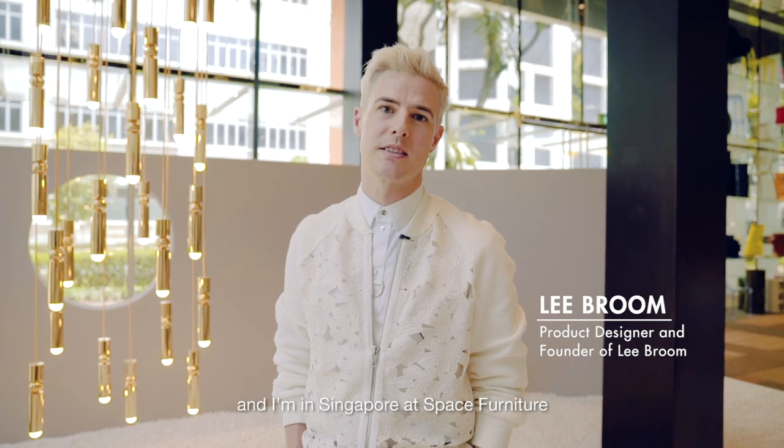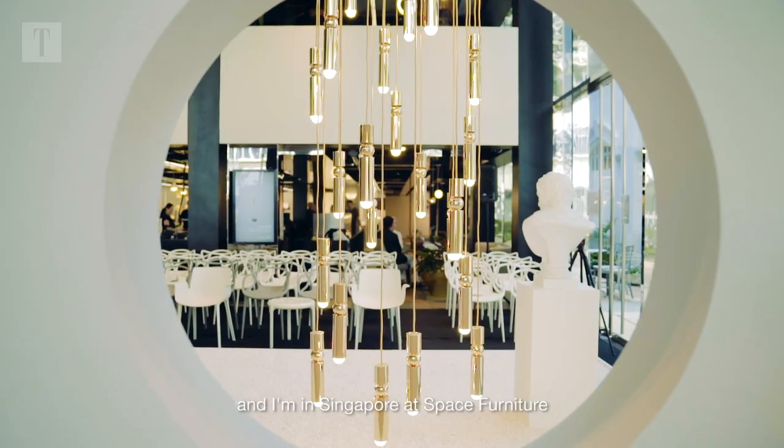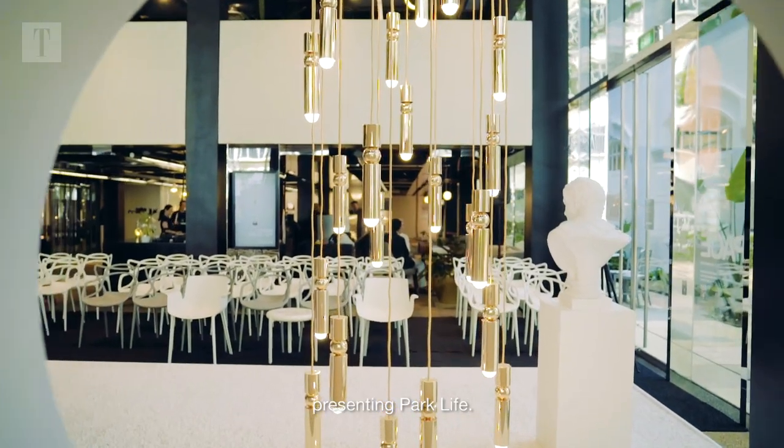Hi, my name's Lee Broome and I'm in Singapore at Space Furniture presenting Parklife.